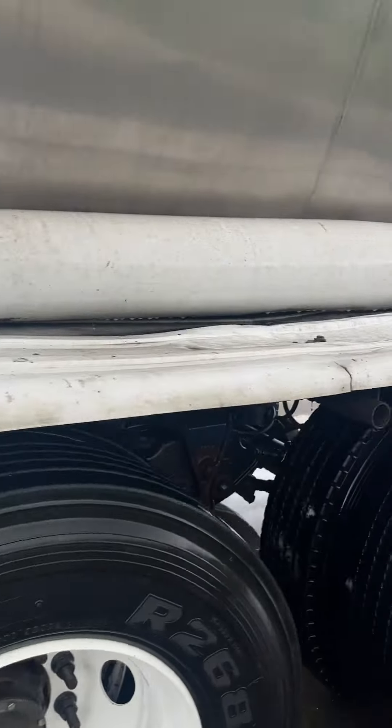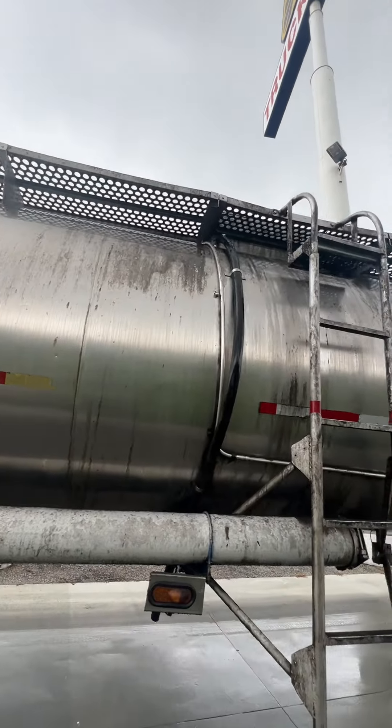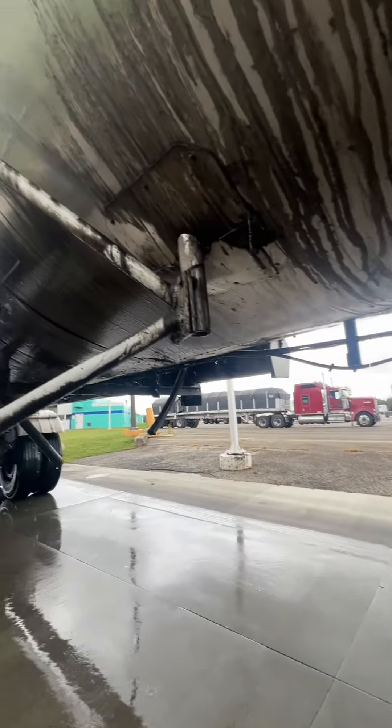They got the fender all right, I suppose. Let's see what this side looks like. Nope, still gross. Yeah, still, still gross. Like this needs a lot more work than what they could do.